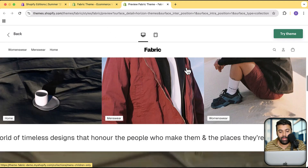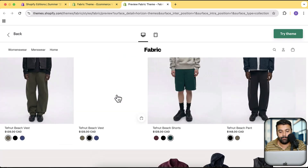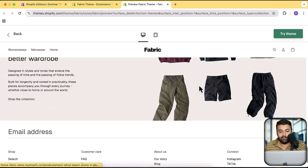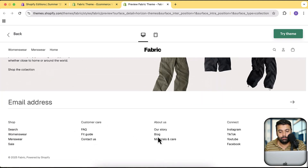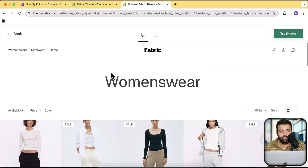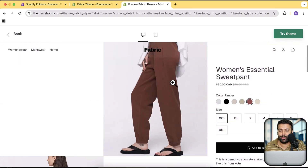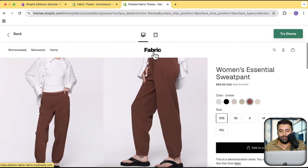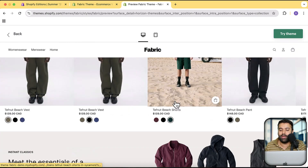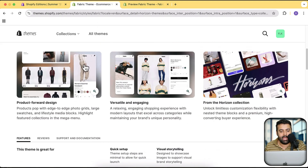They have a marquee section — another functionality not available previously. They also now have swatches on product cards, which is great. They have a nice-looking mega menu, and finally they have added the swatches feature on the collection page, which was also a really in-demand feature not available in previous free themes like Dawn, Sense, or Color Block. I don't think anyone is going to use those older themes any longer.